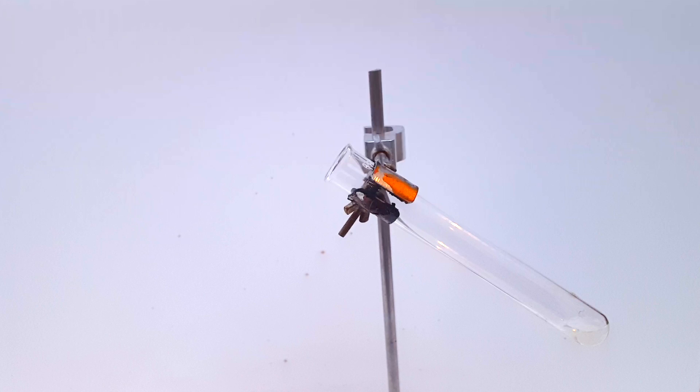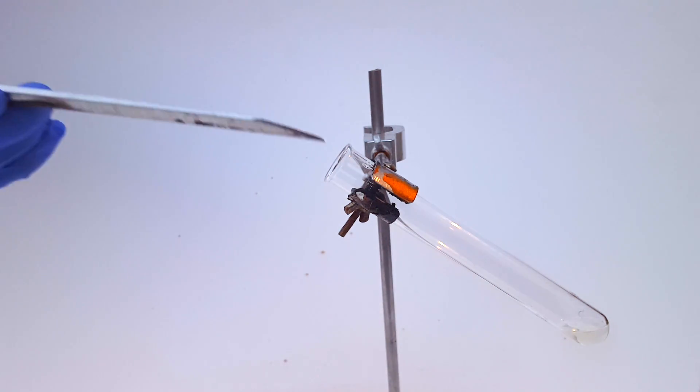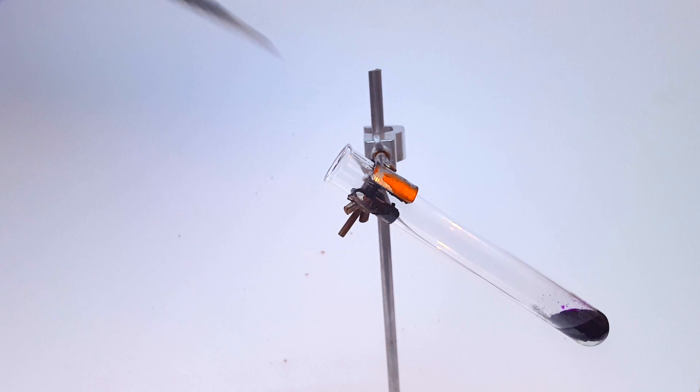So, what would happen if you combined potassium permanganate with molten sodium chlorate and then dropped in a gummy? After I melted the sodium chlorate, I added the potassium permanganate. As you can see, the two compounds actually seem to react.